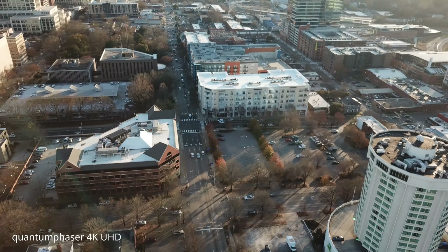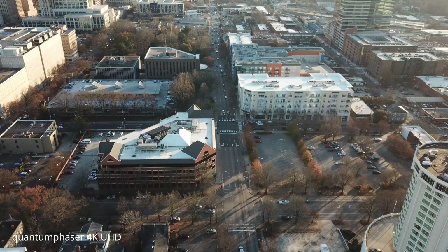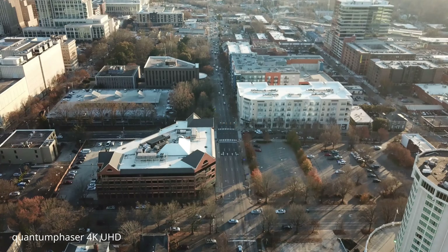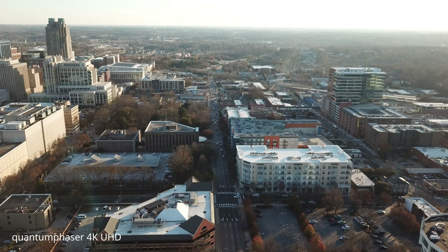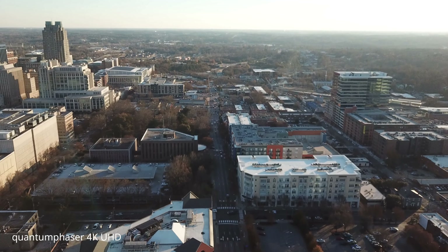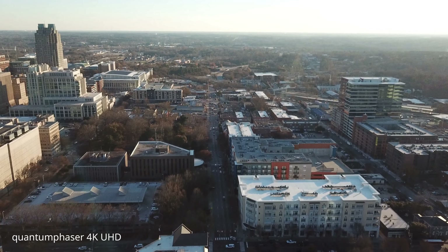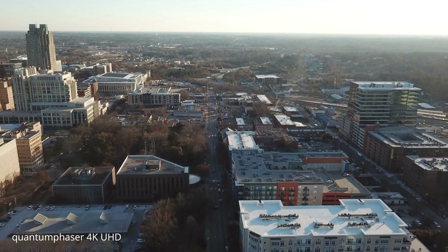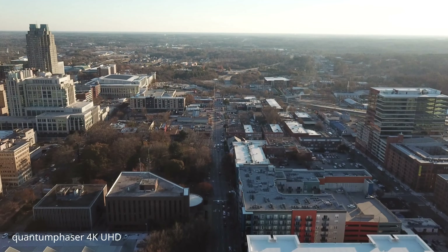All right, so this looks like a good street we can follow. I don't know if this is what connects into South Saunders — I really have no idea where I am, you guys can yell at me in the comments section. This looks good here, so here we go, we're going to follow this a little bit. Cruising at 20 miles per hour, and we are 2,000 feet distance.